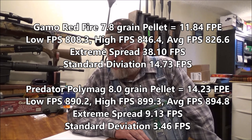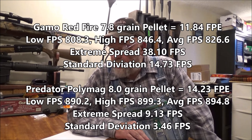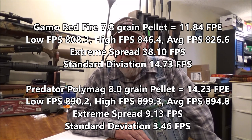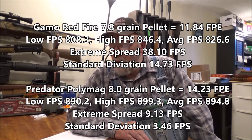The Red Fires had a low of 808.3, a high of 846.4, and an average of 826.6 feet per second, with a 38.1 fps extreme spread. The Predator Poly Mags had a low of 890.2 fps, a high of 899.3 fps, and an average of 894.8 fps, with only a 9.13 fps extreme spread. The standard deviation on that pellet was 13.46. So we are getting 20% more muzzle energy out of the Predator Poly Mags.